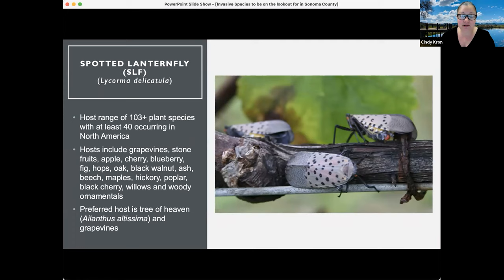We're especially concerned because hosts include grapevines. But beyond grapevines — since some attendees work with other crops outside of vineyards — there's also stone fruit, apple, cherry, blueberry, figs, hops, oak, black walnut, ash, beech, maples, hickory, poplar, black cherry, willows, and woody ornamentals. So there's quite a range of host species for this insect.